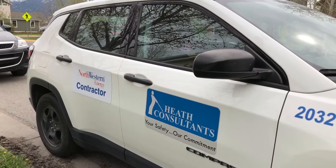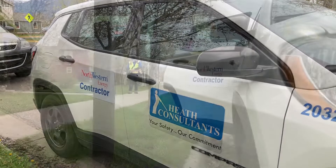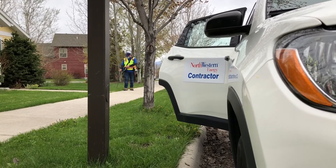We contract with Heath Consultants and when you see them in the field they drive cars that are identified with both Heath Consultants as well as an indication that they're a contractor for NorthWestern Energy.